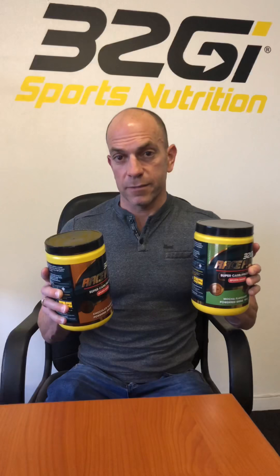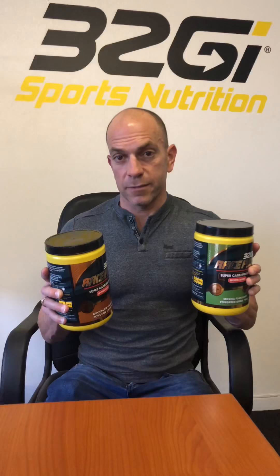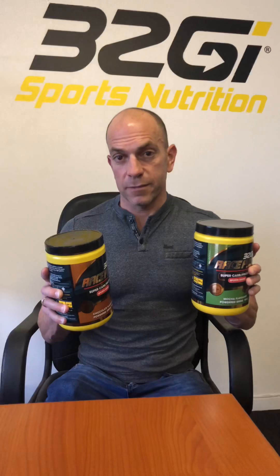So there you have it all. If you've got any questions, please feel free to email me at coach@32GI.com. You can also ask questions on our social media — the 32GI Facebook page, on Twitter, as well as my own personal Fitness Freak page on Facebook. Looking forward to hearing from you. It is an awesome product and I highly recommend trying it.